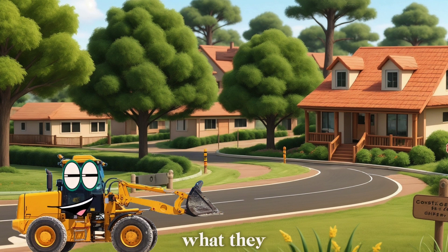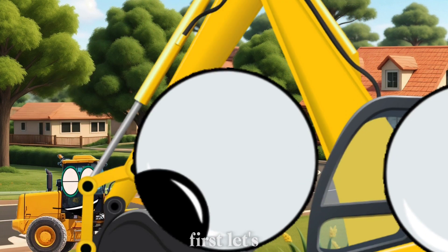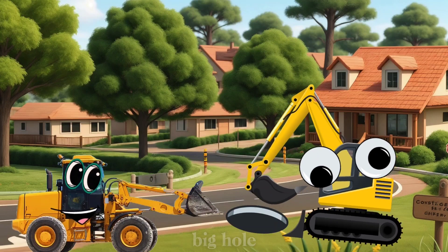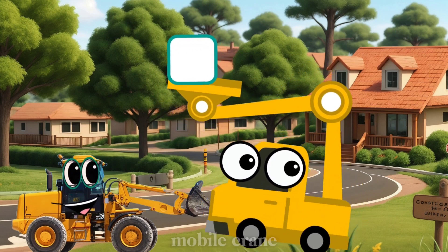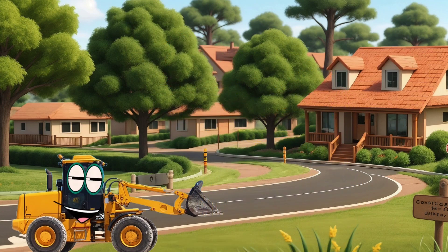Now that you've met all my friends, let's see what they can do. First, let's watch Ellie the Excavator dig a big hole. Great job, Ellie! Next, let's see Marty the Mobile Crane lift something heavy.